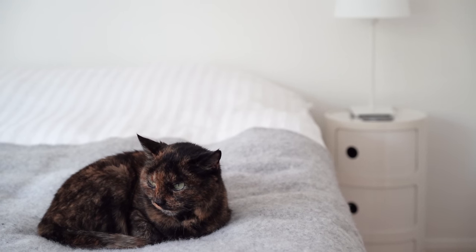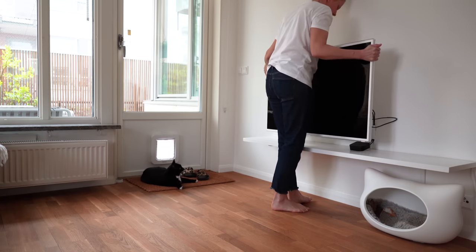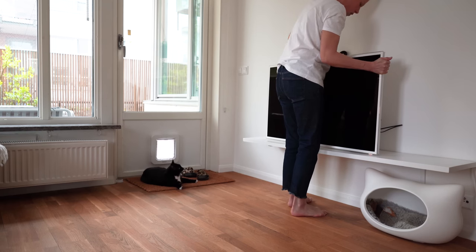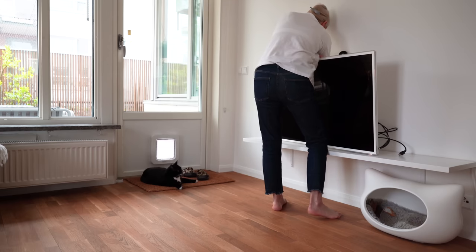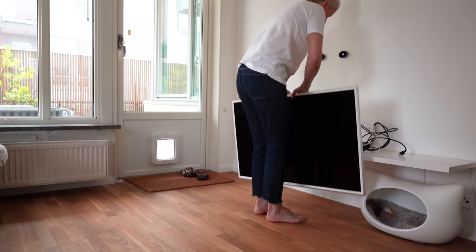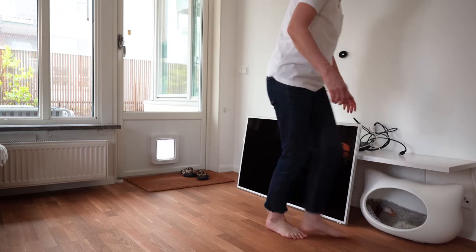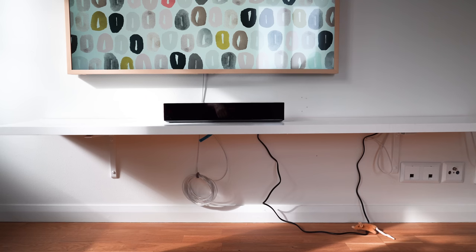When my son Wille recently moved he had space for a TV. Since I had been lusting for a Samsung Frame TV, I let him have my old TV and ordered the Frame. I got the 43-inch size, which is one of the smaller ones, and imagined how minimal it would look on my wall.